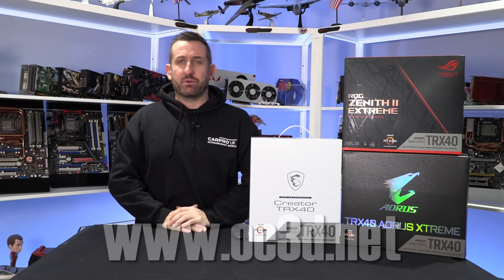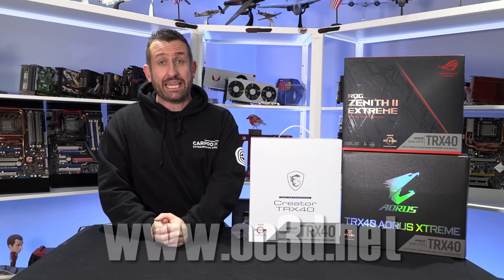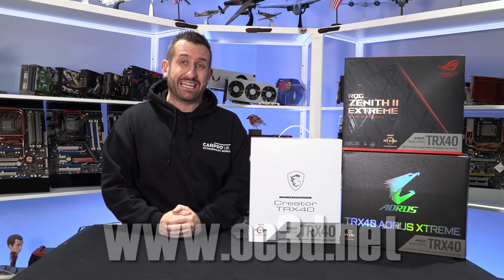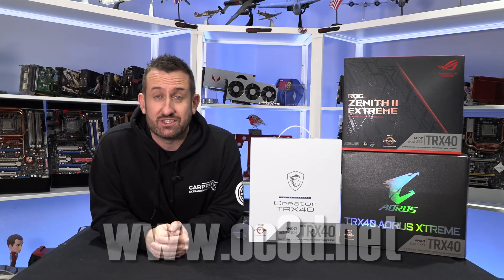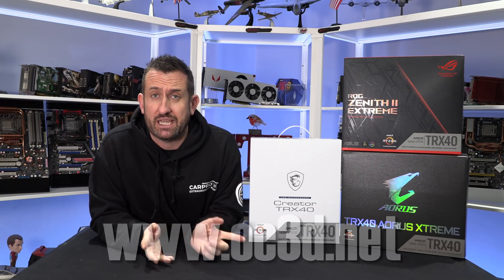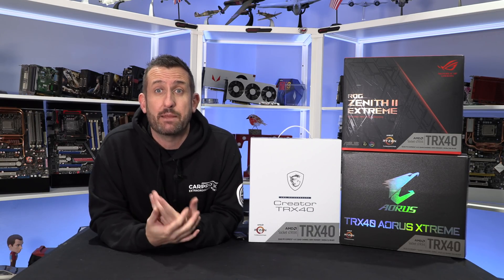Hi everyone, it's Tiny Tom Logan back with another video. Today we're going to be taking a look at the new Threadripper 3rd generation 3960X - up to 4.5GHz on 24 cores, which sounds like a dream come true. It really does show you quite how far AMD have come. The 24 core is actually their introductory Threadripper processor now, but let's break into the intro before we get into the meaty bits.